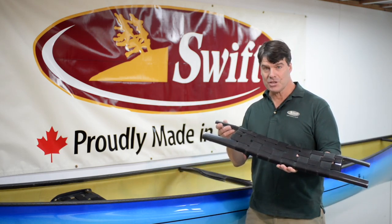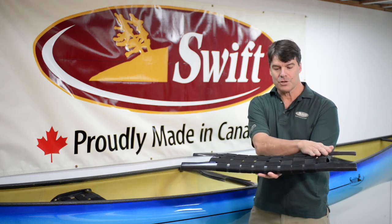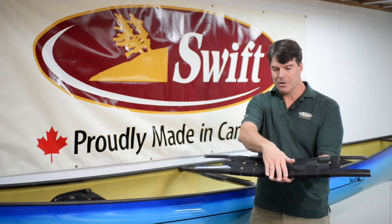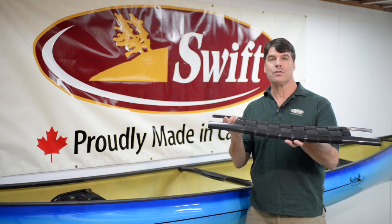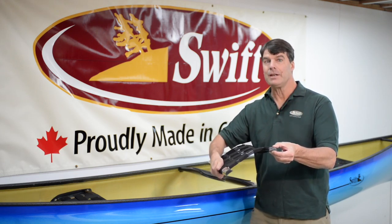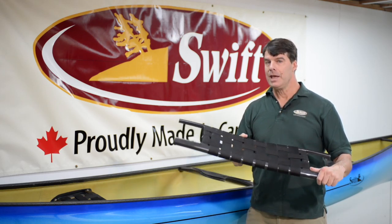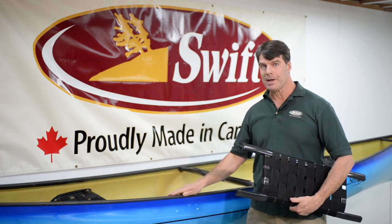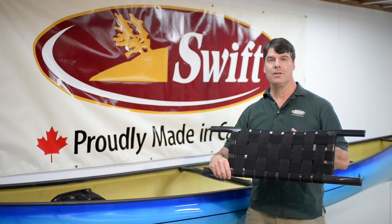Perhaps our most exciting development this year is that we're now making the same shaped seats with a nice curvature and the angle to the front bar, so it doesn't dig into your thighs if you're kneeling. We're now making this in carbon fiber that's foam-filled. The long bars have carbon I-beam technology to help strengthen and stiffen the seat. You can put a lot of weight on these — they're half a pound lighter per seat. If one orders a Carbon Tech package with carbon seats, the seats alone are going to save half a pound per seat, so on a tandem boat that's a pound of weight savings.